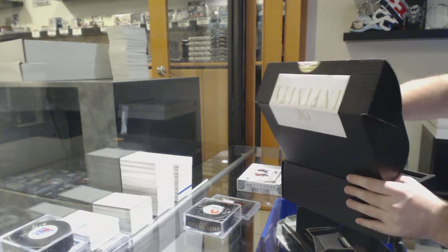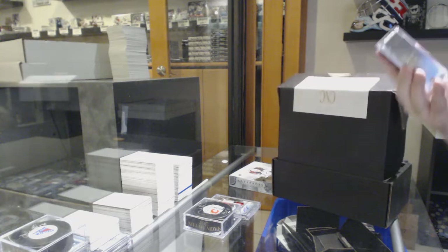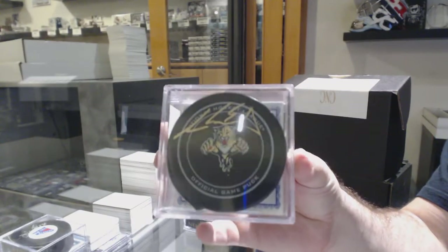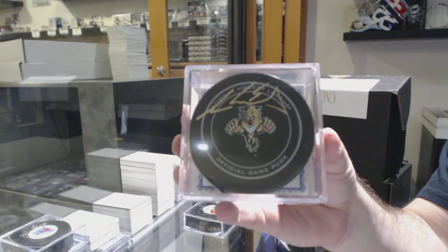We've got an autographed puck for the Panthers, Aaron Eckblad. I like the gold ink on that. Aaron Eckblad.